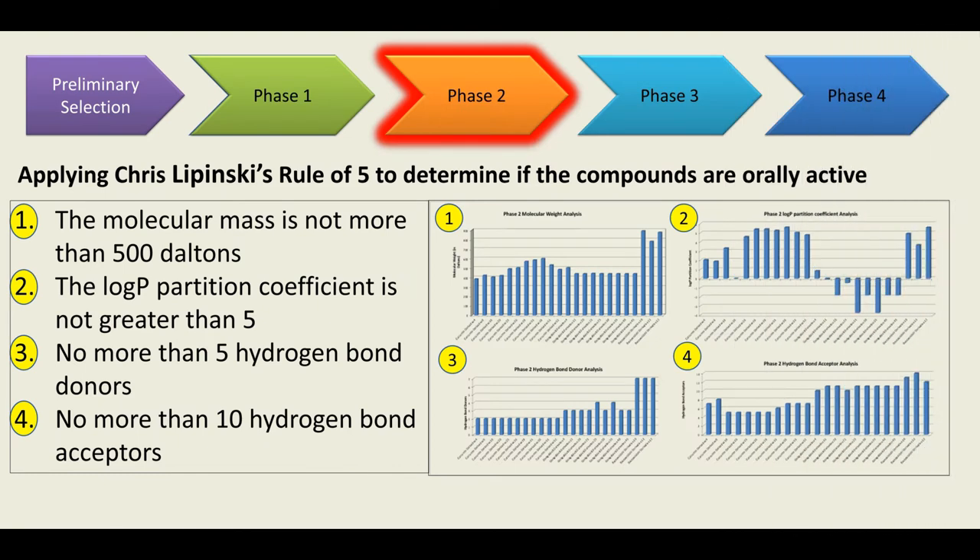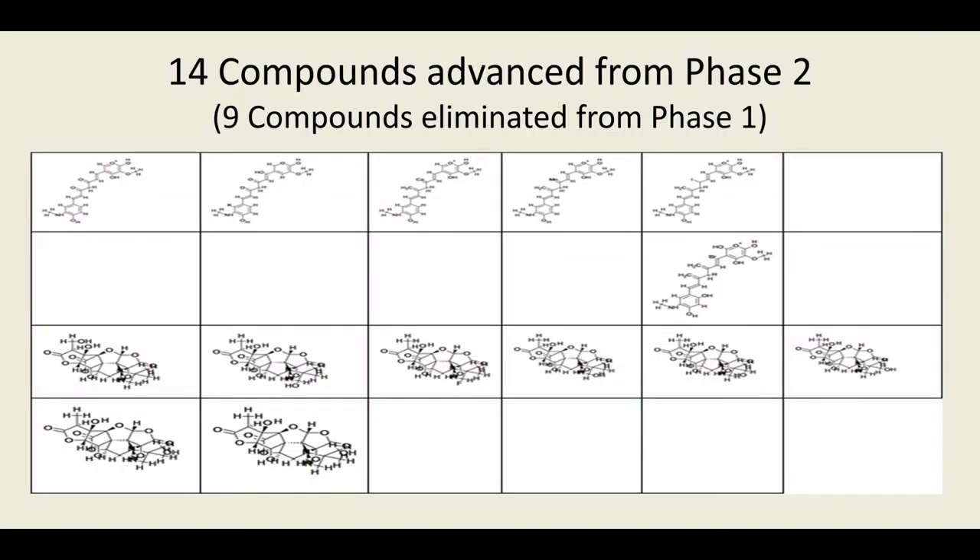Phase two was Chris Lipinski's rule of five validation. Using the help of computers, from the original 23 compounds from phase one, I narrowed down to 14 orally active compounds that I passed to phase three.